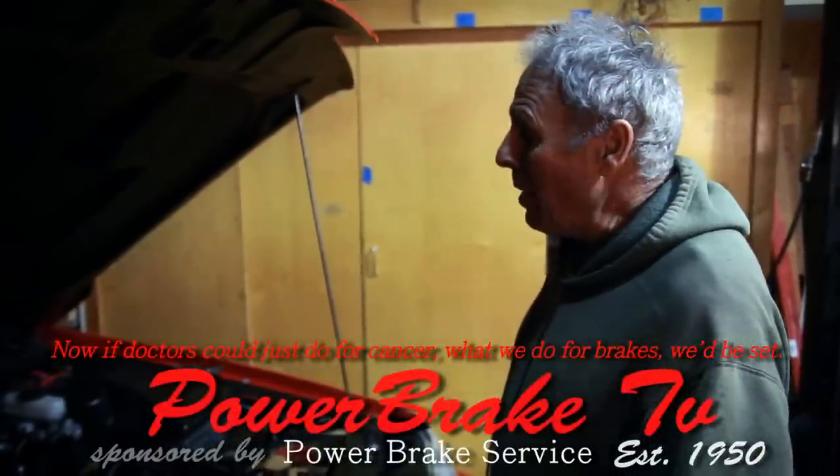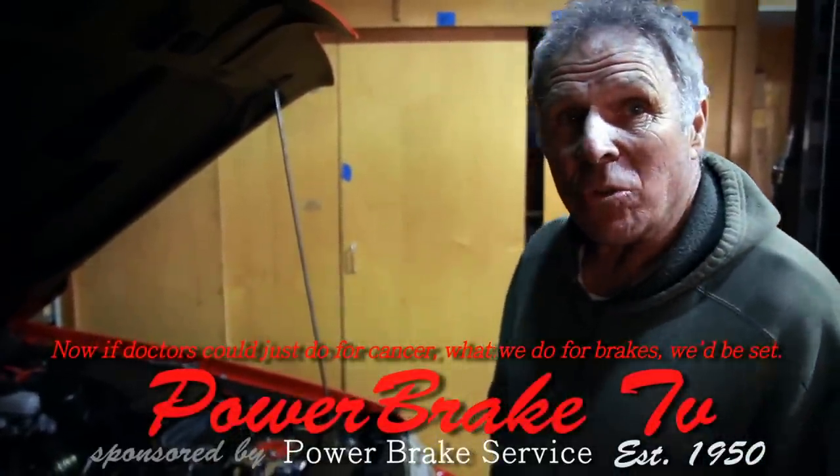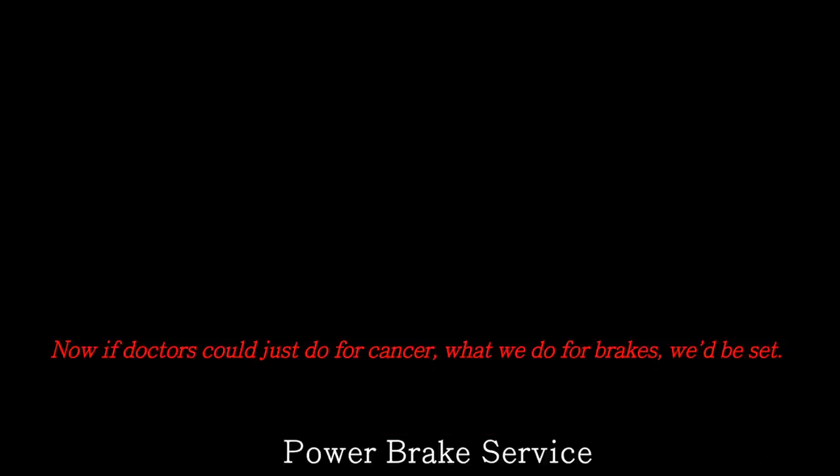This is quite the shoehorn job. This is a Ford in a Ford, and it's probably the toughest engine swap I've ever done.